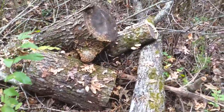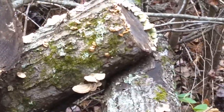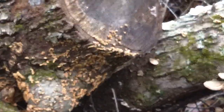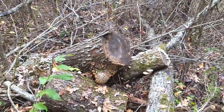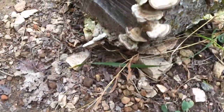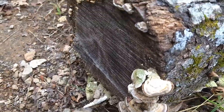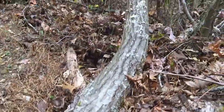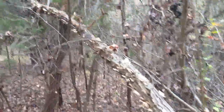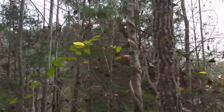Hey, look at that — growing on these logs here, that's really cool. Oh, here's an even closer one. All the way up this, and all the way up to the top of it even. That's really cool.